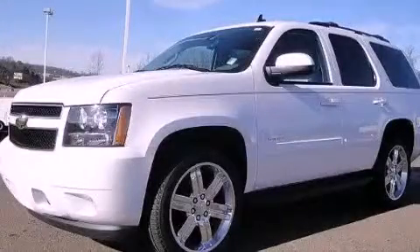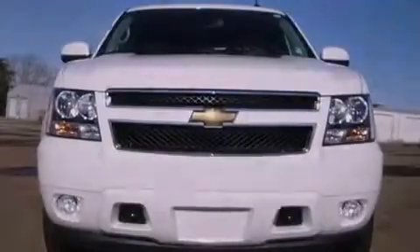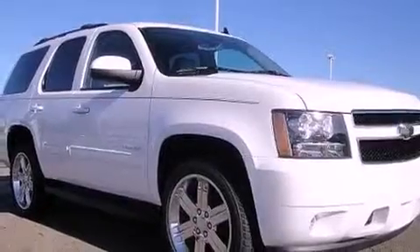This is a certified pre-owned 2011 Chevrolet Tahoe, a vehicle with safety, comfort, and space. It features a 5.3-liter, 8-cylinder engine, a 6-speed automatic transmission, and 4-wheel drive.